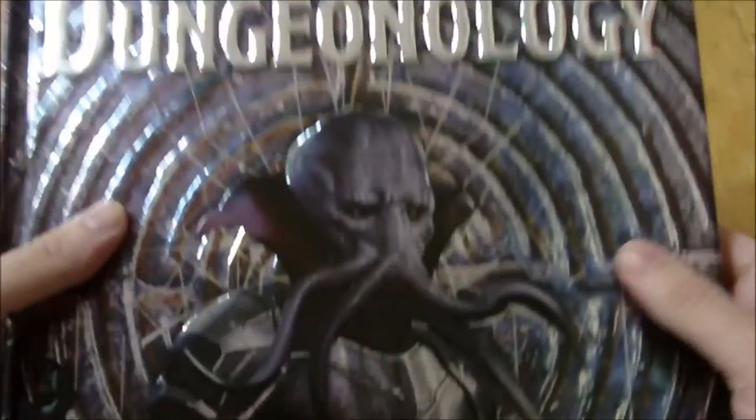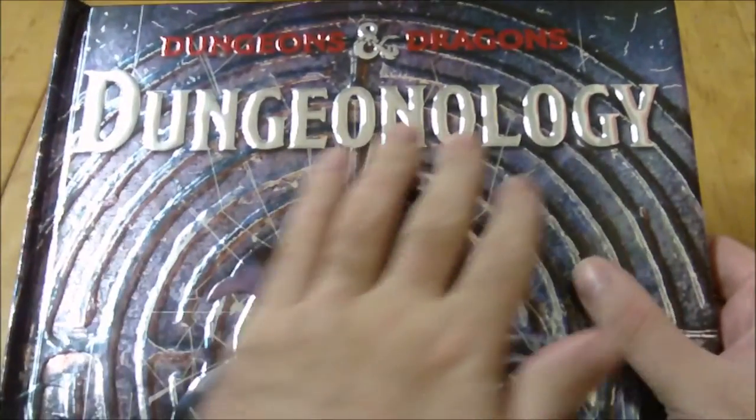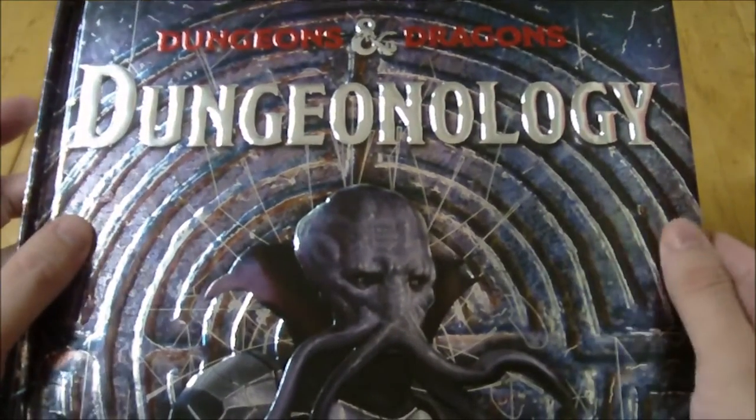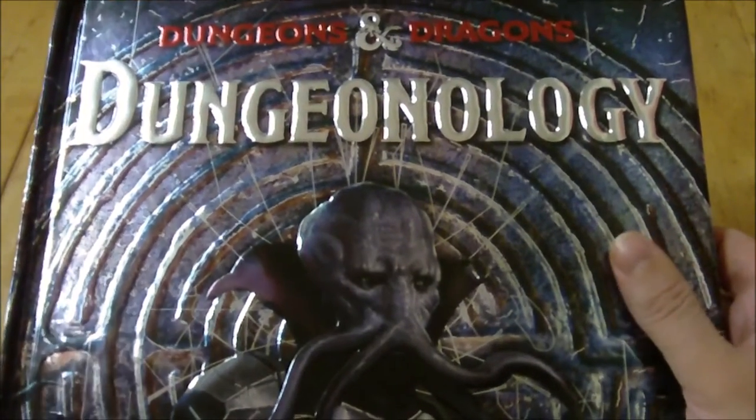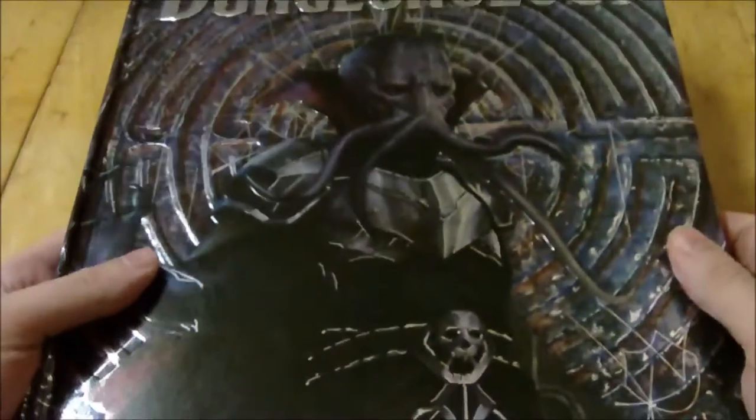Dungeonology is part of another series of books that all have the 'ology' suffix. It started back in 2008, if I recall correctly, with the book Dragonology, and it is intended for younger readers.